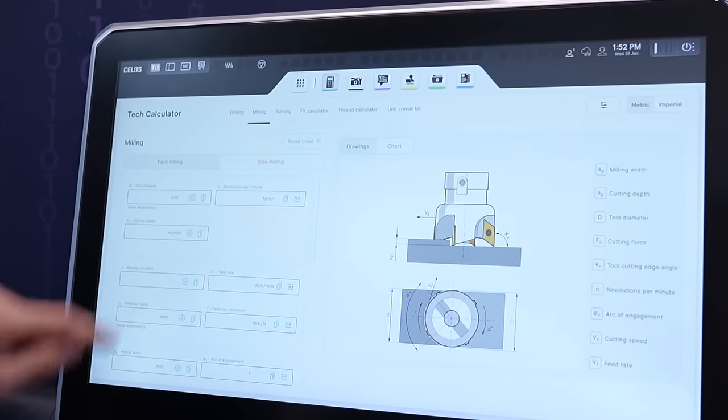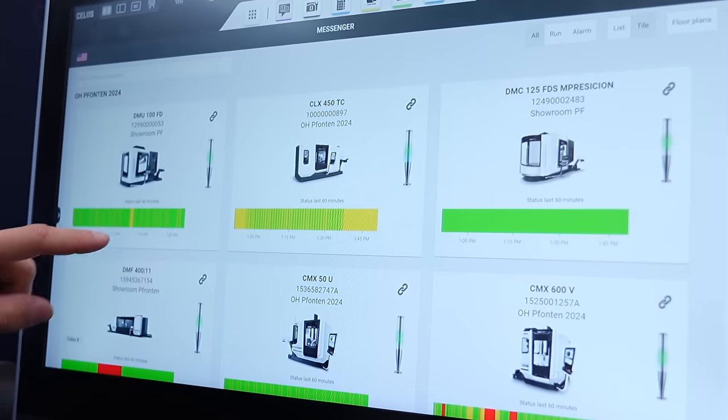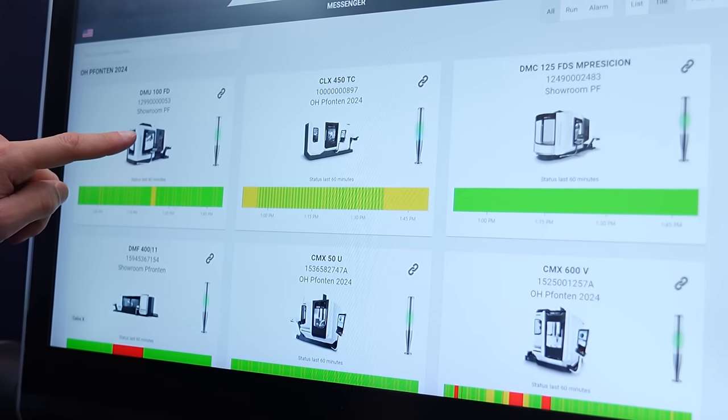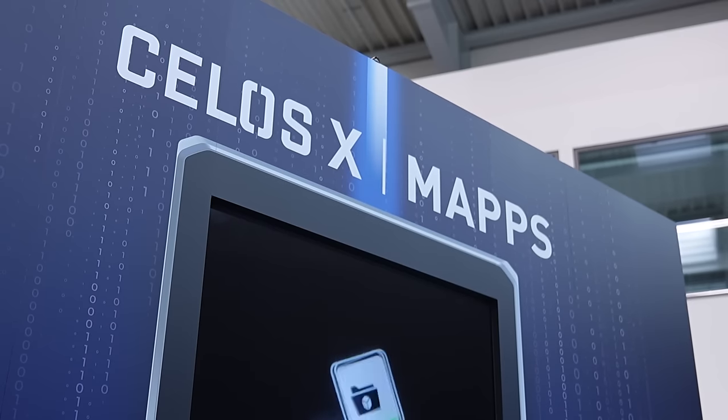That is the next level. It's very intuitive to use. There are lots of really nice neat features on it. We carry along with our technology cycles, which make life very easy for the customer to put complex things like gear skiving and polygon turning — all these things that can sometimes be tricky to program. The CELOS system works in conjunction with either Siemens, Heidenhain, Mitsubishi and Fanuc. So there isn't really a control system that it doesn't work with — it's a very universal application.